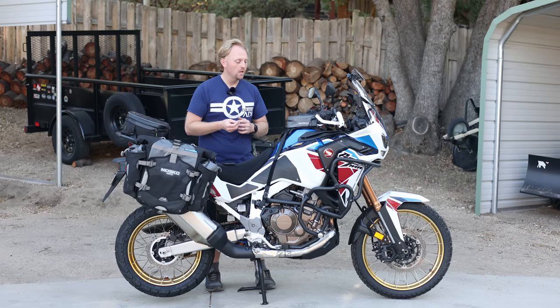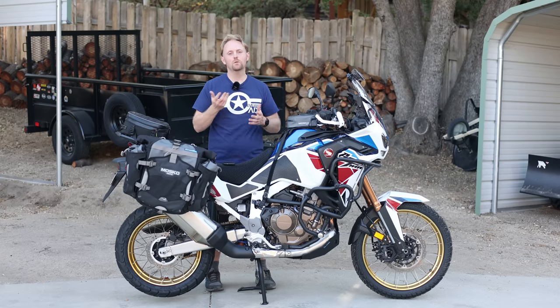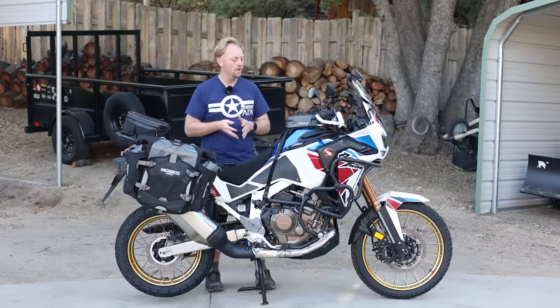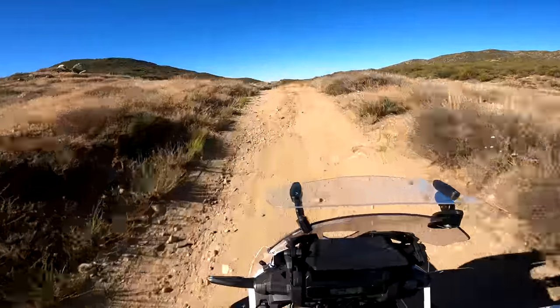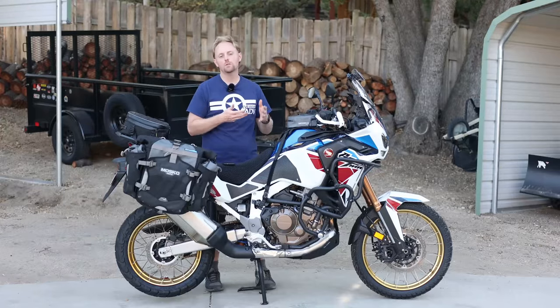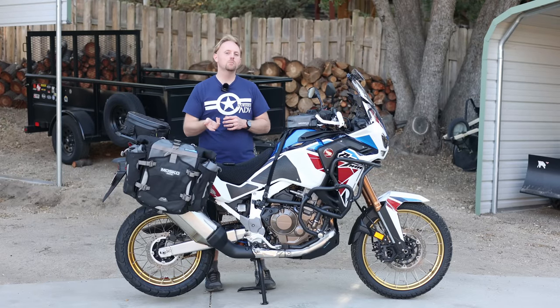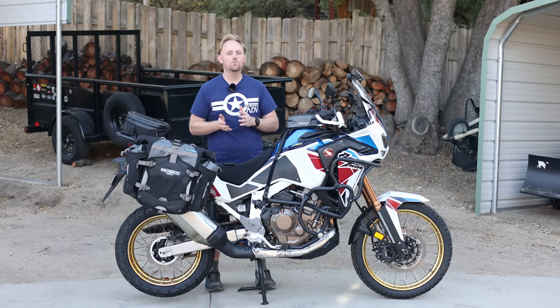The third thing I love about this bike: I have some rides planned coming up in Baja and down in Mexico. When you're traveling in other countries, you may not have access to high-octane fuel. The Africa Twin has a low-stress motor — it's a 10 to 1 compression ratio, meaning the motor is not under a lot of strain and it only requires 87 or low-octane fuel. It doesn't require premium fuel like most of the higher-end, higher-performance adventure bikes do.